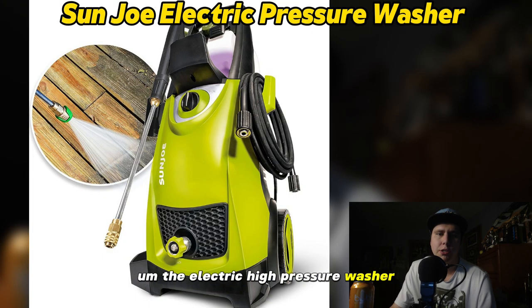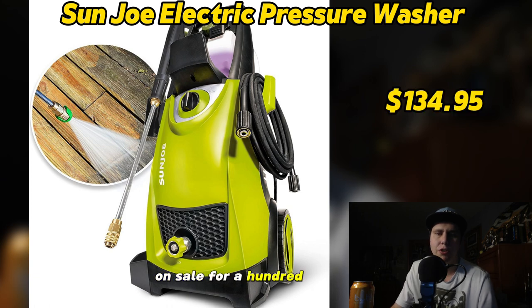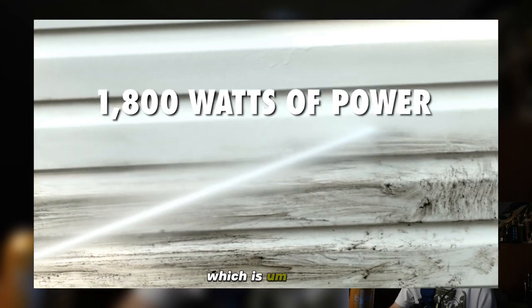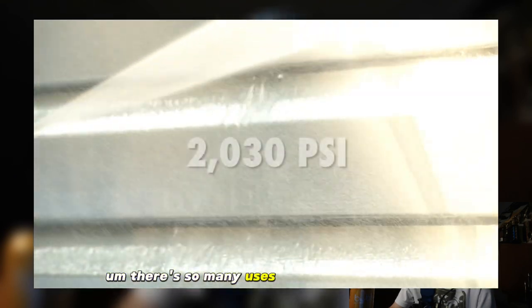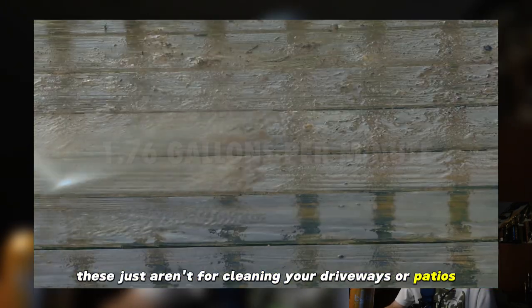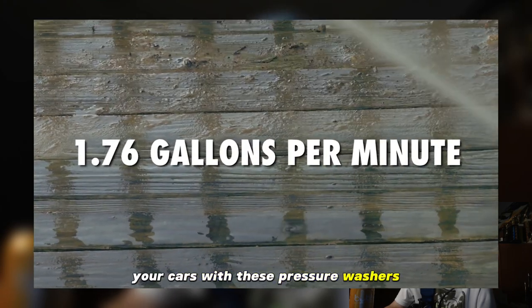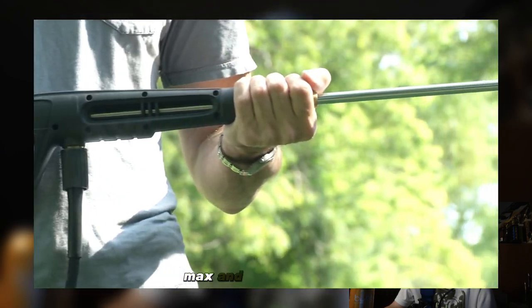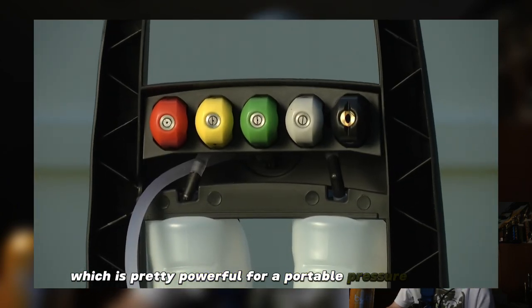The electric high-pressure washer is the third product I have here. It's made by Sun Joe. This one retails for $169 but right now it's 20% off on sale for $134.95. I think this is a great product if you're looking to do some outdoor spring cleaning. There are so many uses for pressure washers, more than most people think — these aren't just for cleaning your driveways or patios, you can even clean your cars with them. It has a 2300 PSI max and a 1.7 GPM max, which is pretty powerful for a portable pressure washer.